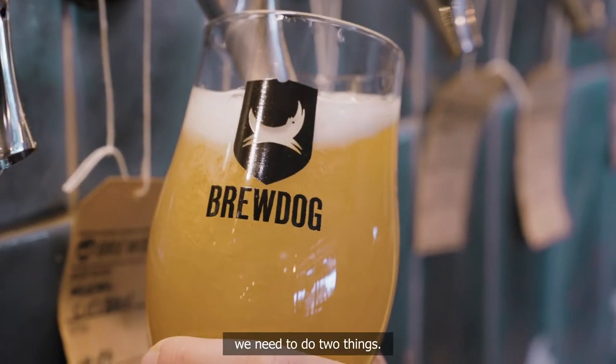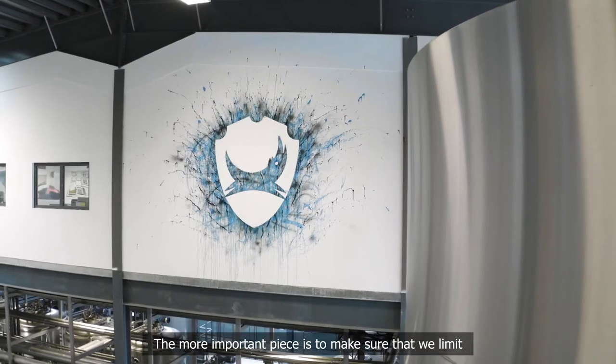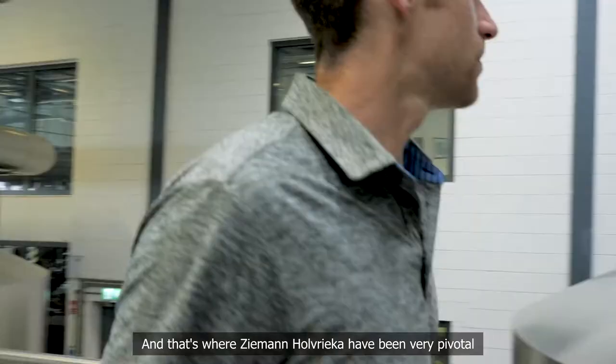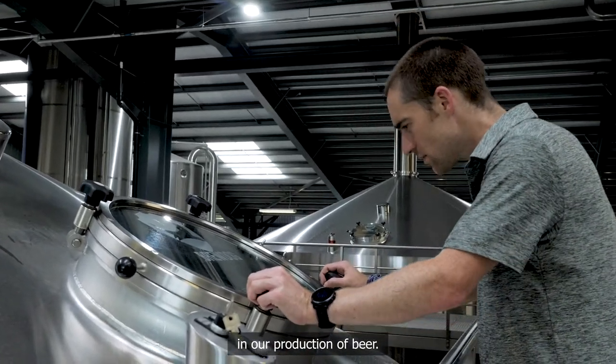And to do that, we need to do two things. We need to make sure we have a zero or negative carbon footprint. The more important piece is to make sure that we limit our emissions in the first place. And that's where Zeman Holwreka have been very pivotal in our ability to reduce our carbon footprint in our production of beer.